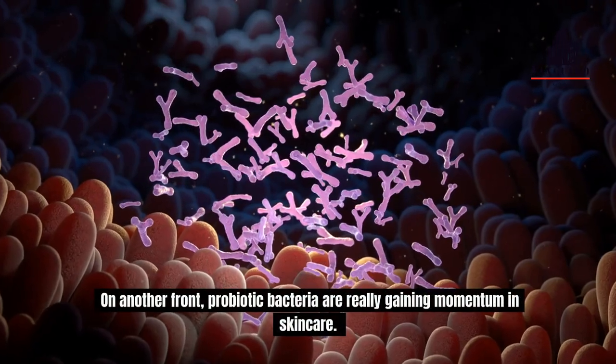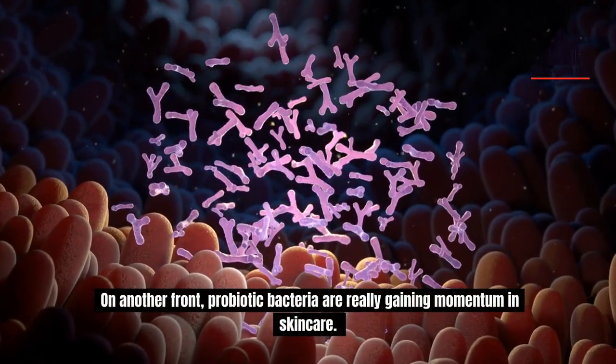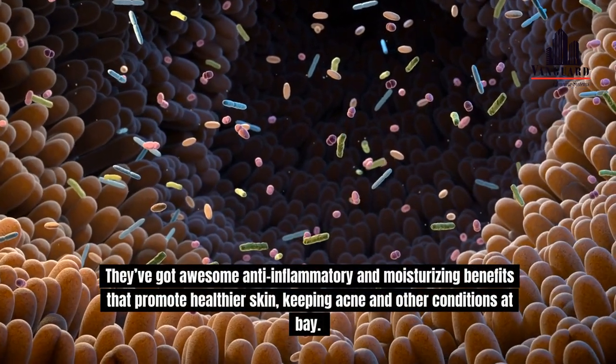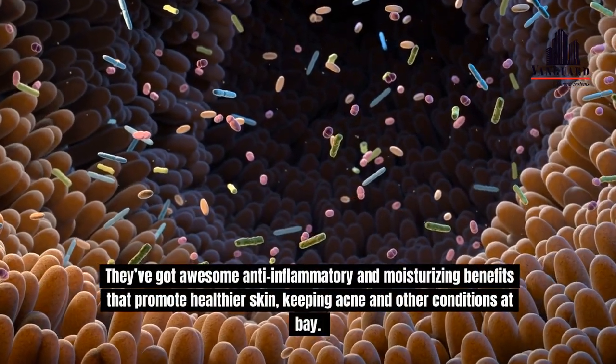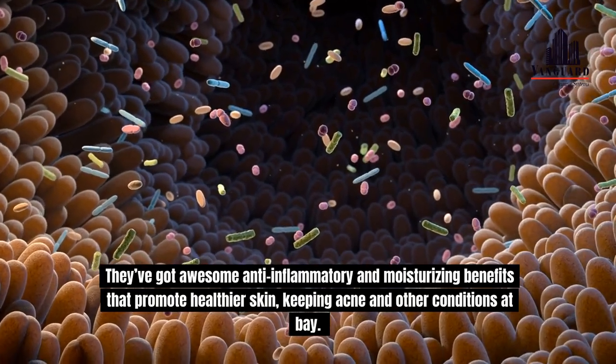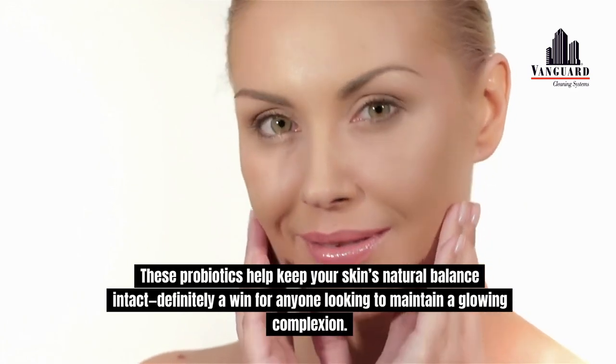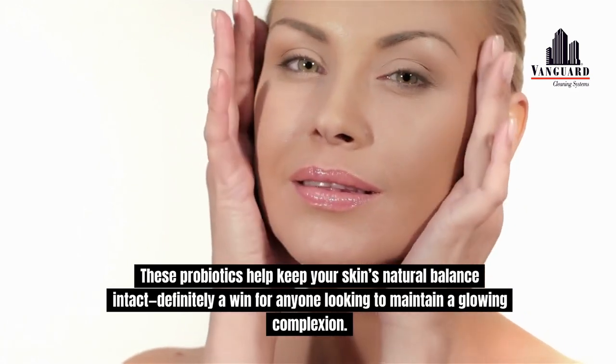On another front, probiotic bacteria are really gaining momentum in skin care. They've got awesome anti-inflammatory and moisturising benefits that promote healthier skin, keeping acne and other conditions at bay. These probiotics help keep your skin's natural balance intact — definitely a win for anyone looking to maintain a glowing complexion.